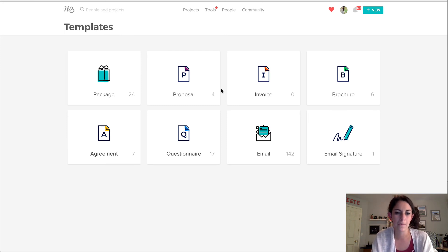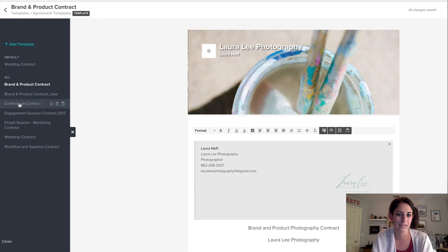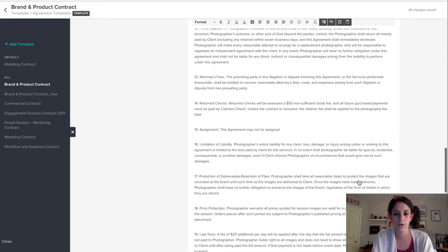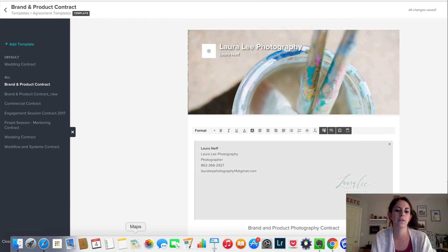I'm going to talk about HoneyBook a little bit more in week three when I talk about growth strategy and show you guys my workflows and task management. But I just wanted to show you that because you can keep your brand so consistent. Even on my contracts — normally a super boring document — I can go in and add pictures and add my logo. It's just really awesome to have consistency across all of my documents without having to create a bunch of PDFs, because it's actually all in the system.